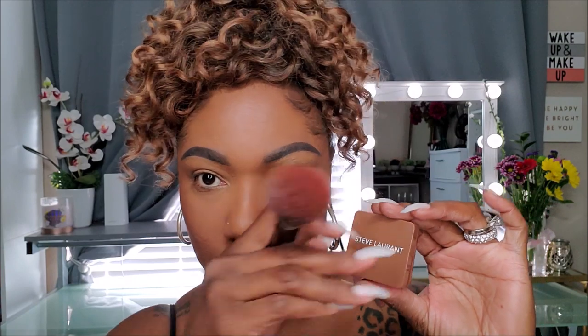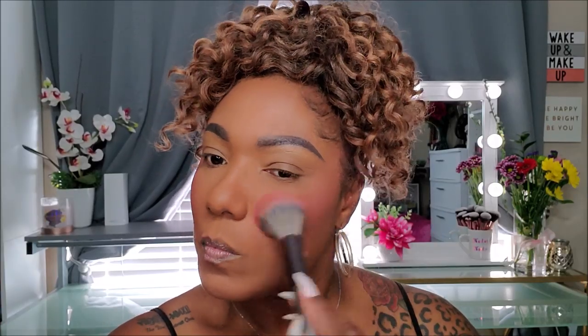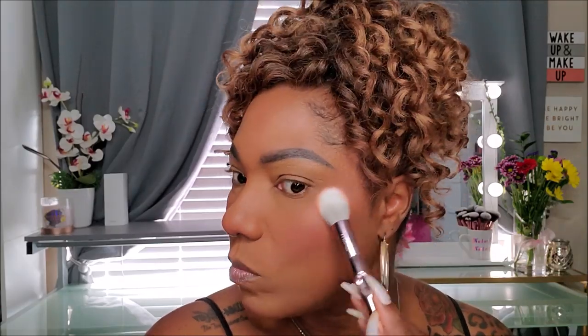For blush, I'm using my Steve Laurent blush in the shade I'm Blushing. This shade is so pretty and this blush formula is very, very nice — highly pigmented and it blended out beautifully. For highlight, I'm using one of my Wet and Wild highlighters — I haven't used these in so long. This one is in the shade Crown of My Canopy and I'm just using it to create a nice soft highlight on my cheekbones as well as the bridge of my nose.